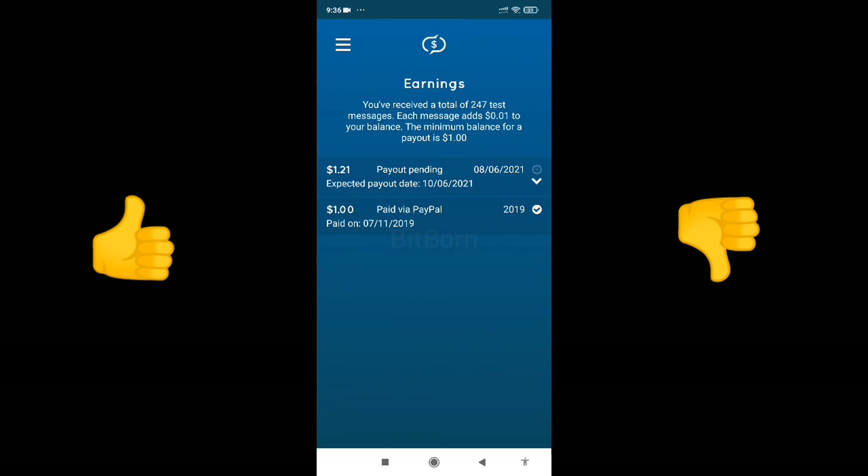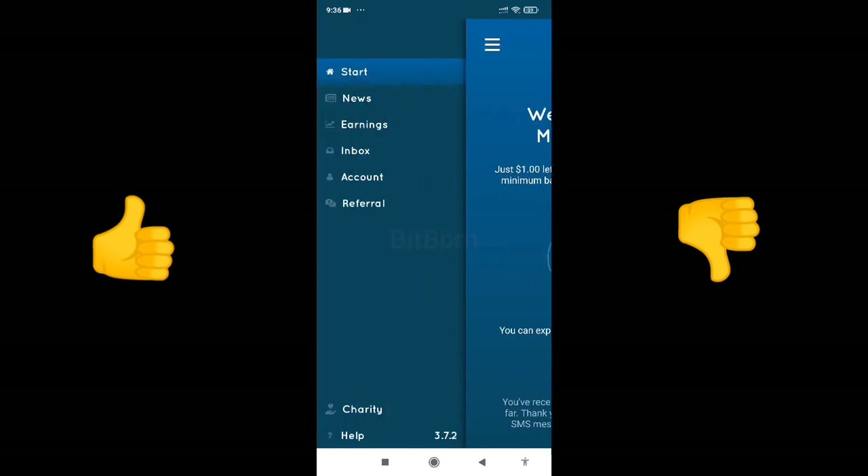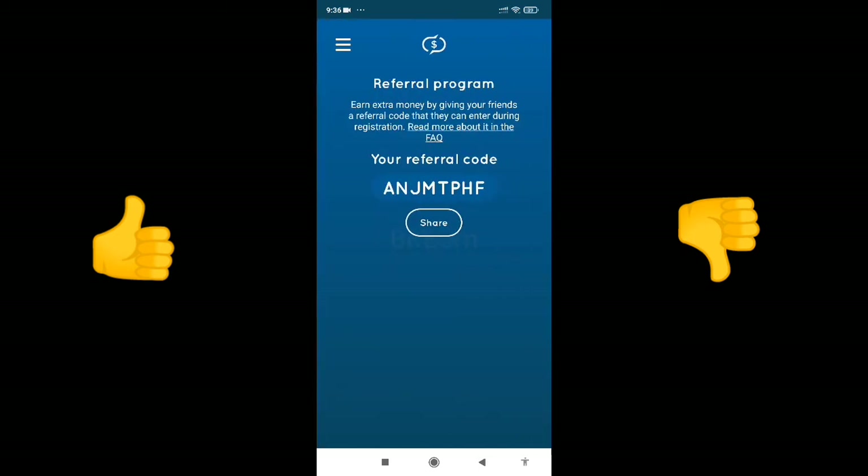This is all about the app, guys. Hope you liked the video — make sure to subscribe and tap on the bell icon.